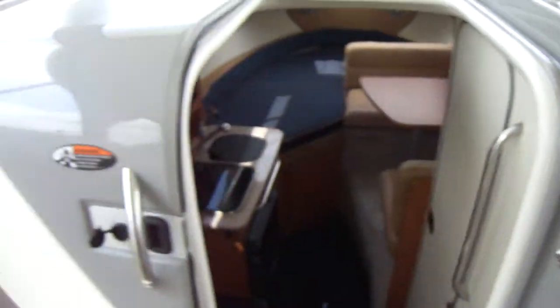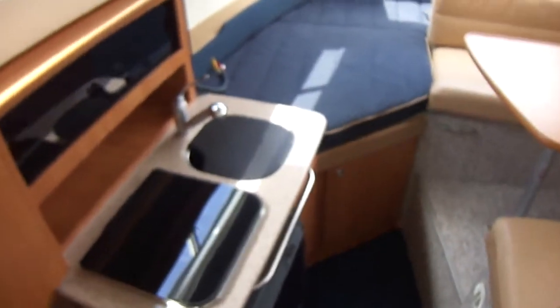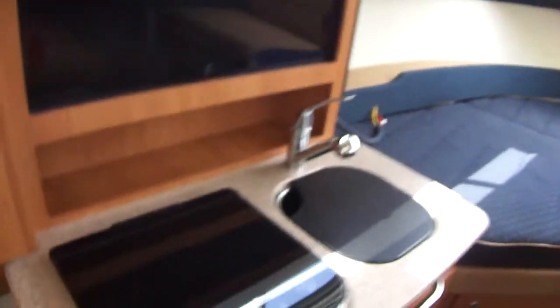It does have a stereo remote at the helm, so you don't have to climb down into the hatch. Nice sliding door here — that, of course, is lockable. You've got the Hollywood steps here, and again, very clean.